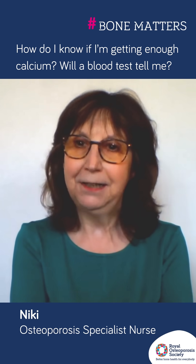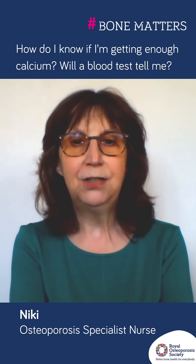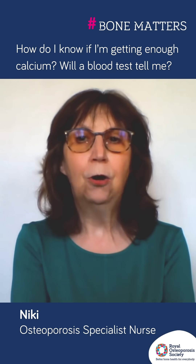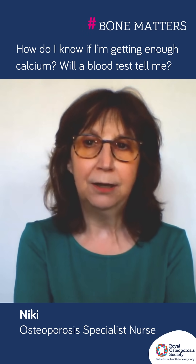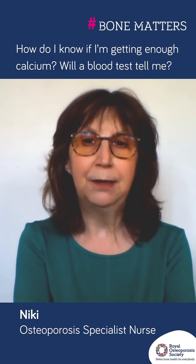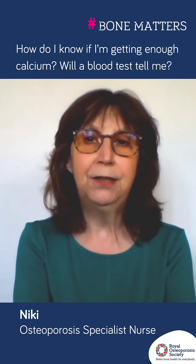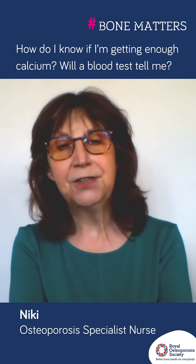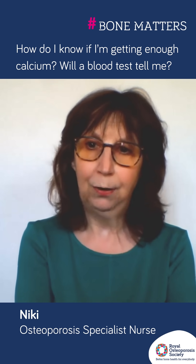Then how can you find out if you are getting enough calcium? The only way is to do a rough estimate from what you eat and drink. Research studies have worked out how much calcium we need on an average day, and the best way to get this is from a well-balanced, calcium-rich diet. You can use our list of calcium-rich foods, found on our website and publications, to add up the amount of calcium in the foods and drinks you have on an average day. Otherwise, you could use an online calcium calculator to do the calculation for you — we have a link to one of these on our website.